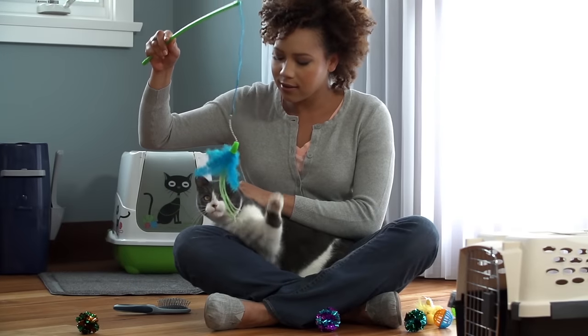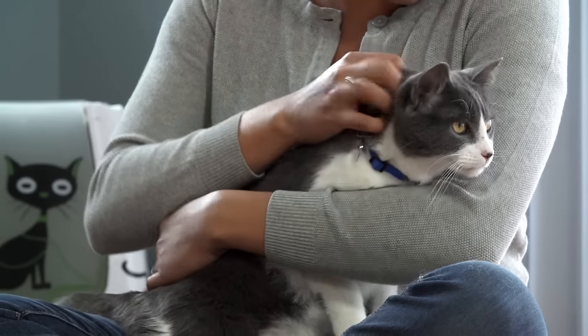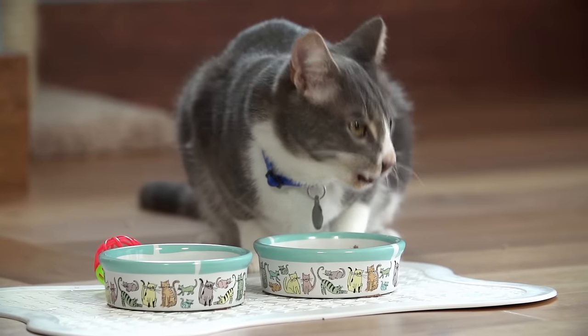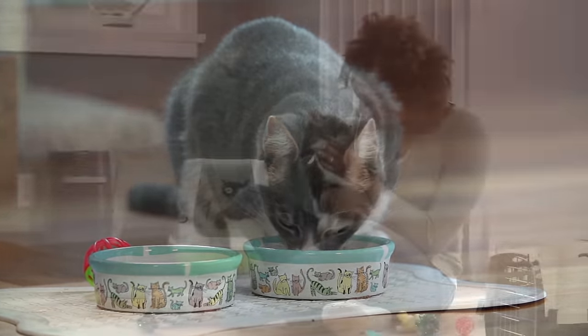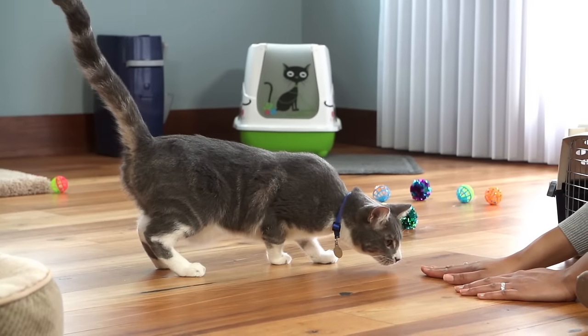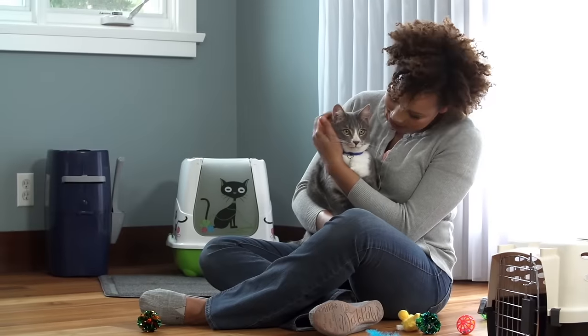Before you know it, your cat will feel right at home. Schedule an appointment with your veterinarian within the first week to discuss vaccinations, spaying or neutering, and proper nutrition. You can also ask for care tips specific to your cat. Preparing for your cat's first few weeks in his new home will make his transition a happy one.